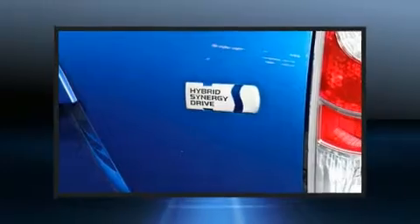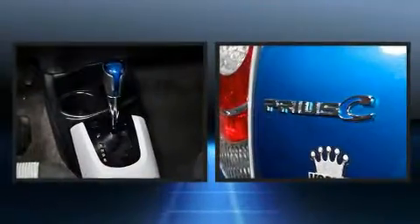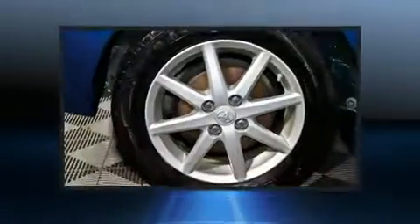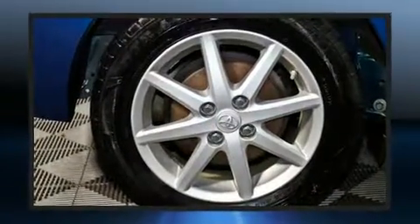Storage solutions are integrated throughout the interior, demonstrating thoughtful attention to detail. Audio features include a CD player with MP3 capability and steering wheel mounted audio controls.